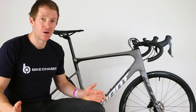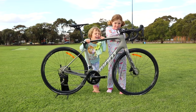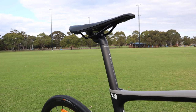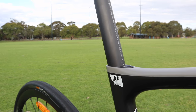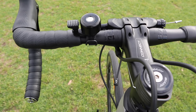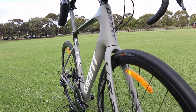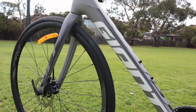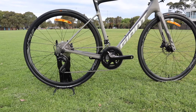This is Giant's 2019 Defy, an upgraded version from its 2018 predecessor. The notable changes include the Giant Diffuse technology, which helps reduce road shock and vibrations — previously only in the rear of the bike, it now sits in the handlebar system too. Giant have improved the cable routing to make it more seamless throughout the bike, made advancements in carbon fiber construction to make the frame more compliant and stiffer, and increased tire clearance up to 32 millimeters.